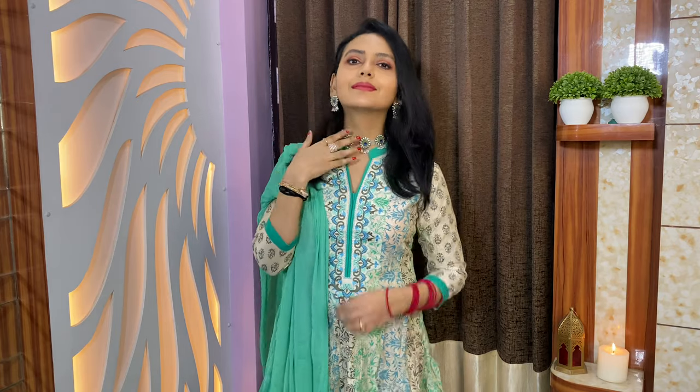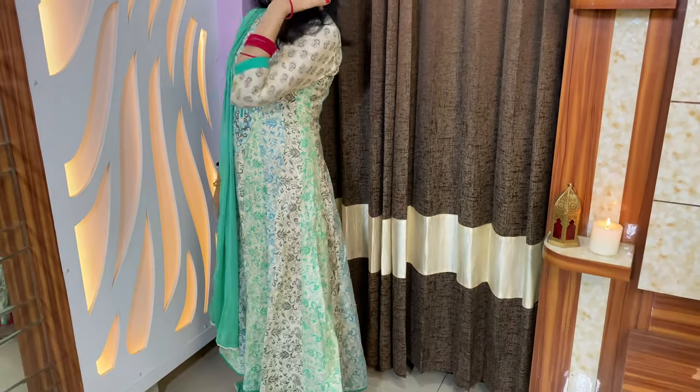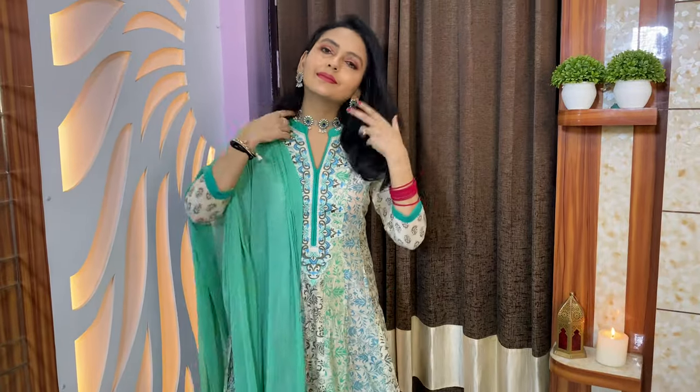You can easily amp up any of your basic anarkali with a good choker and beautiful earrings and it will look great.